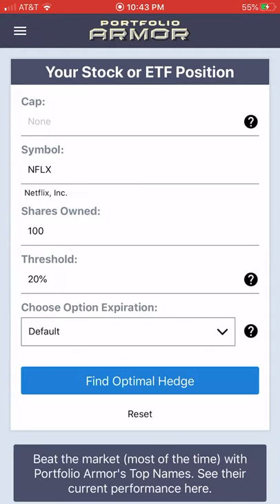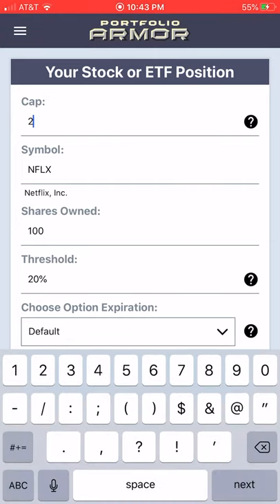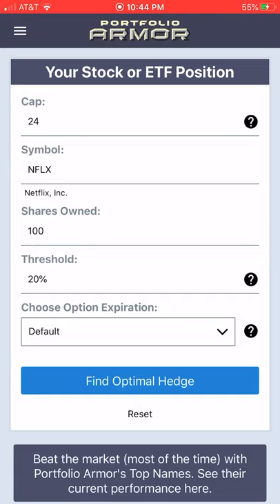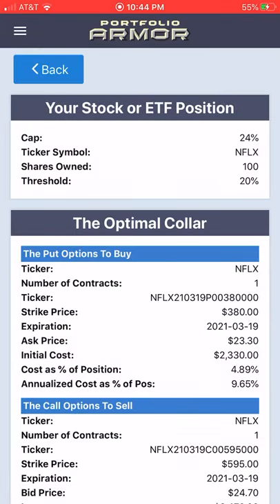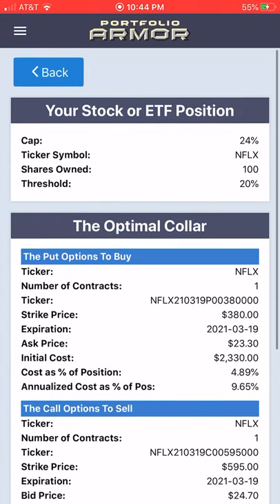However, if you're willing to cap your upside, you can lower that cost. Let's look at an example: we type in 24% for an upside cap and keep the other parameters the same. We're presented with an optimal collar instead of an optimal put.